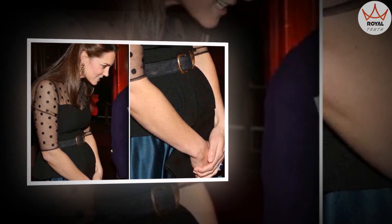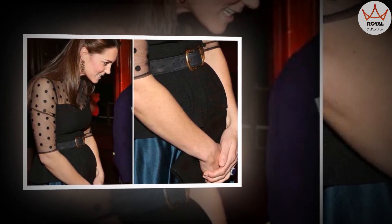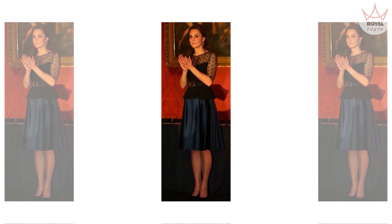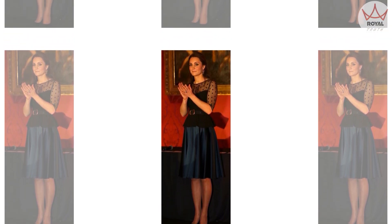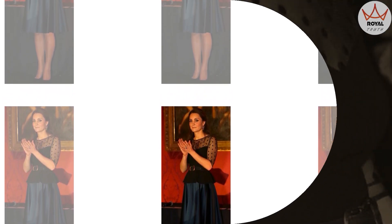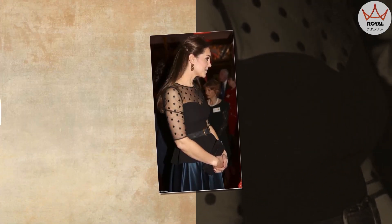She's starting to show. Kate Middleton disguises baby bump in a sheer peplum top. The Duchess of Cambridge was forced to cancel a number of official engagements due to her severe morning sickness, a condition known as hyperemesis gravidarum. Kate Middleton has been hiding her tiny baby bump with chic coats and draped dresses since she stepped out for the first time since the announcement on October 21. Now her bump is finally making its debut.